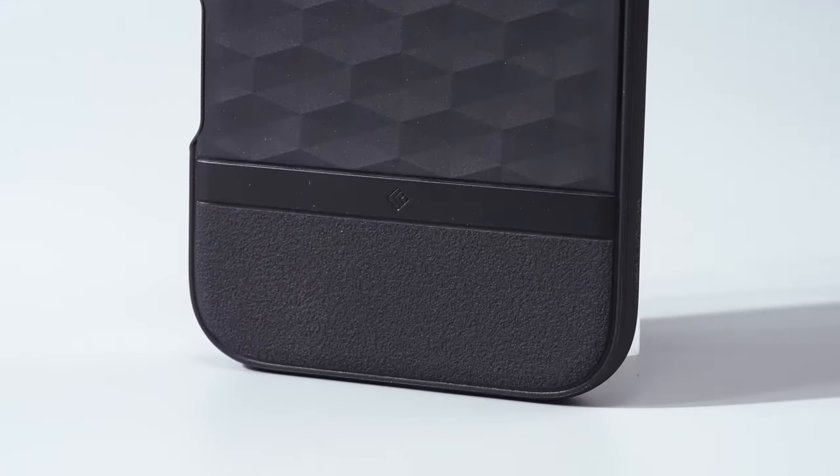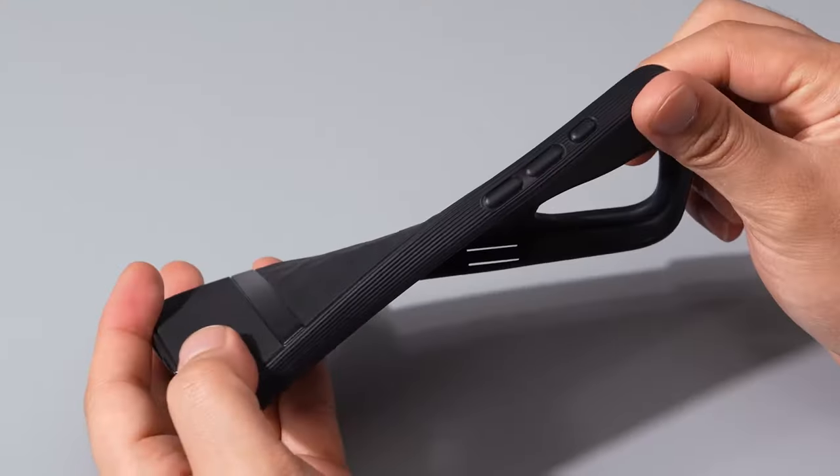This case is a perfect mix of durability and elegance, making it a top choice for protection and style.